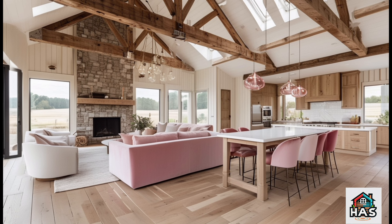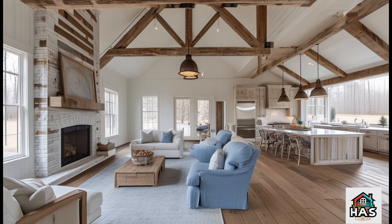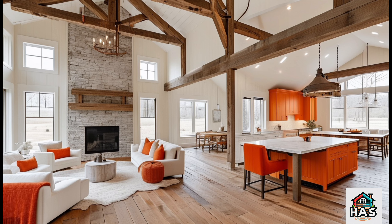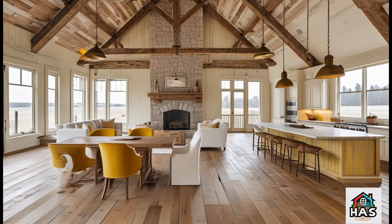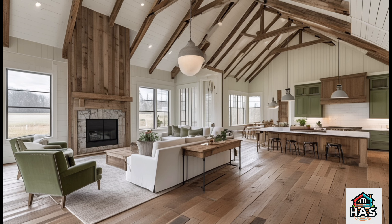If you enjoyed this tour, don't forget to like, subscribe, and hit that notification bell so you never miss a new design. And hey, we'd love to know — what's your favorite part of the Ramblin' Rose? Drop a comment below to share your thoughts.